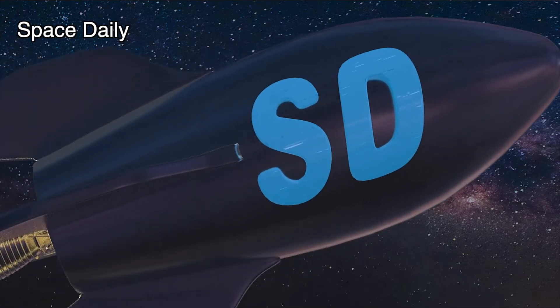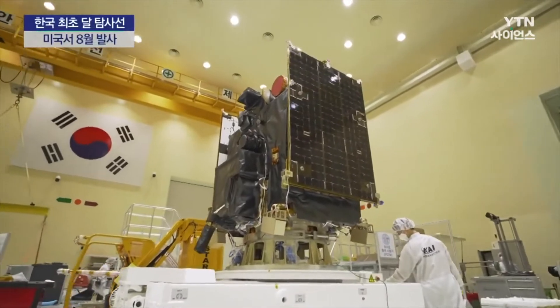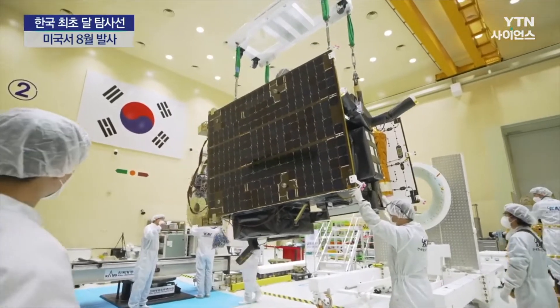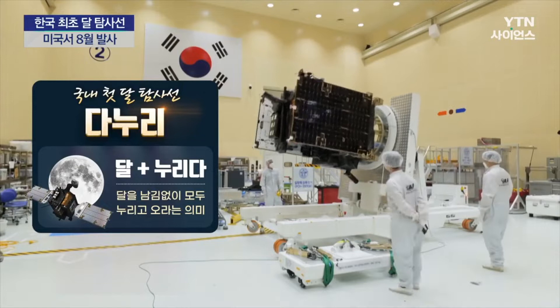Hello, you are on the Space Daily News Channel. The Korea Aerospace Research Institute wants to launch the Korea Pathfinder Lunar Orbiter on 31 July 2022 on a Falcon 9 rocket. Recently the spacecraft has been named Danuri.